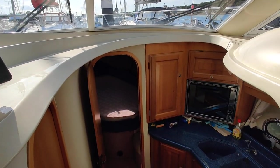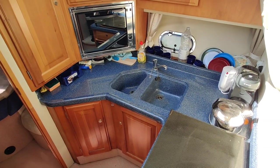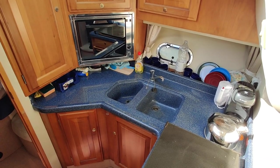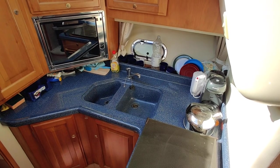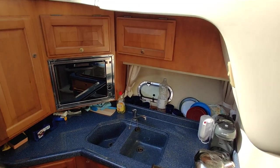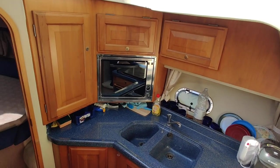Continuing forward, there are two steps which go down into the galley. There's a double sink, oven grill, gas burner, plenty of storage up above and below, and nice Corian worktops.